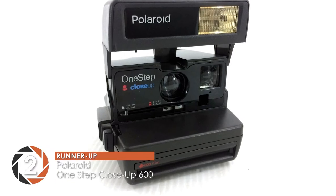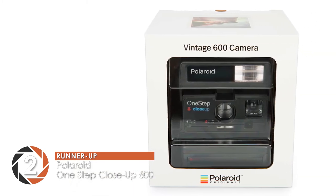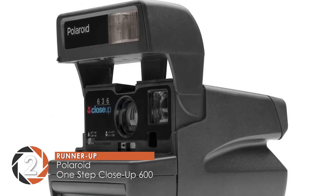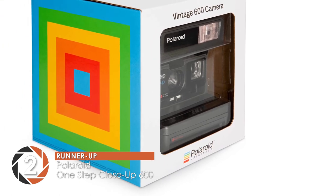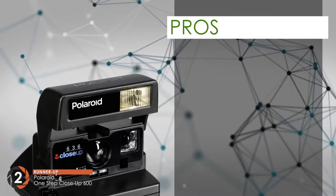Next, we have the runner-up, the Polaroid One-Step Close-Up 600. What we like about this unit is its outstanding quality and performance. It shoots some amazing photographs that display natural and vibrant colors. It has a number of settings that allow you to adjust according to your needs and wants. In short, it offers great versatility and flexibility, paired with high performance and decent quality.